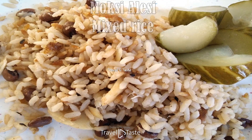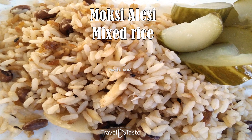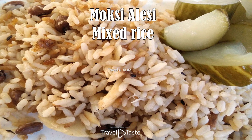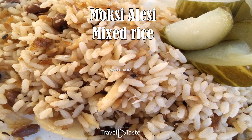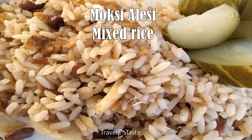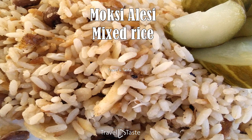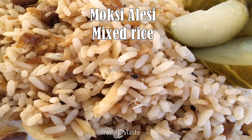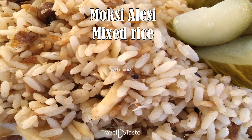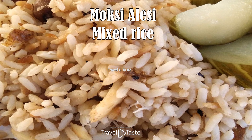Moxialesi — mixed rice. Moxialesi has a fascinating history. During slavery, this food was created by enslaved people who used leftovers of chicken, meat, dried fish, beans, vegetables, and anything else they could find, with rice as a base. Nowadays it's a dish you will find at most parties, gatherings, or on any occasion. Moxialesi is mostly topped off with plantain, oven-roasted or baked chicken, and garter, a local green bean — the perfect dish for every occasion.